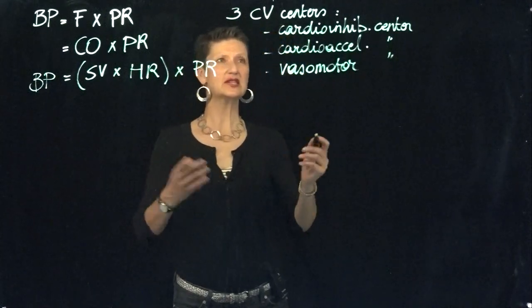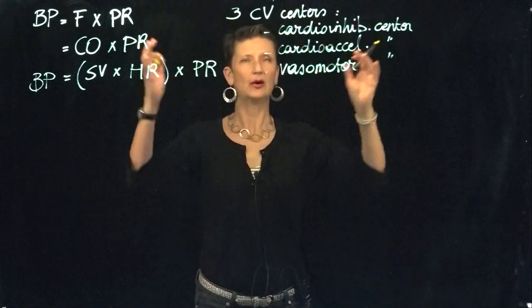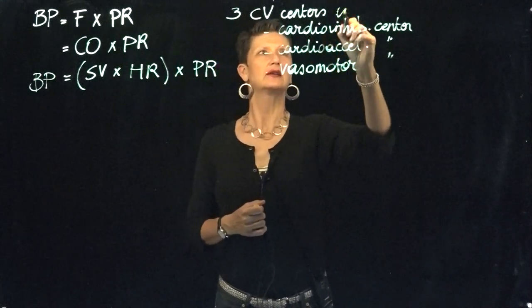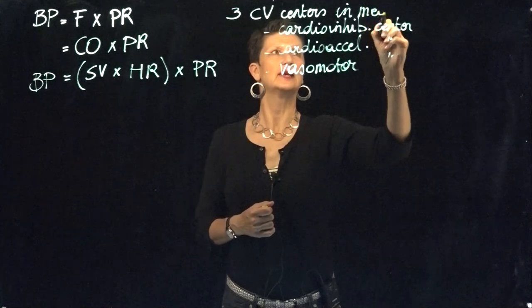These together form our cardiovascular centers and they're located in the medulla of the brainstem.